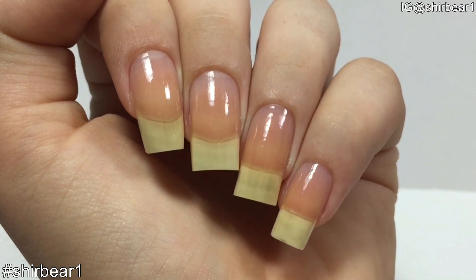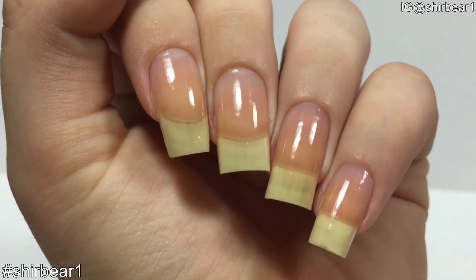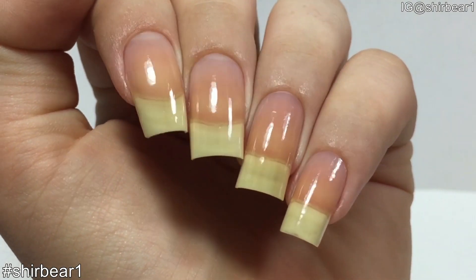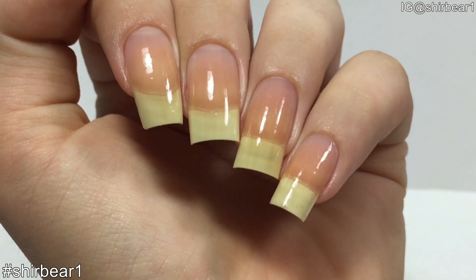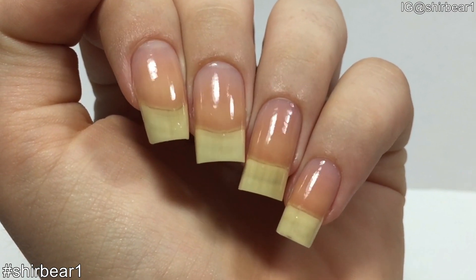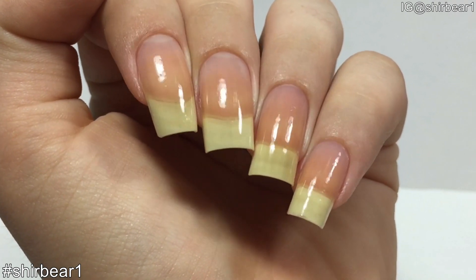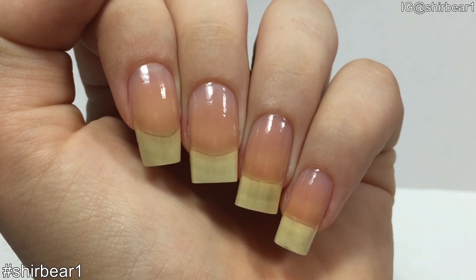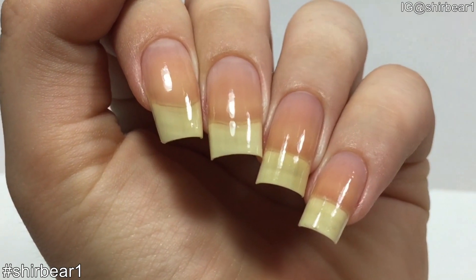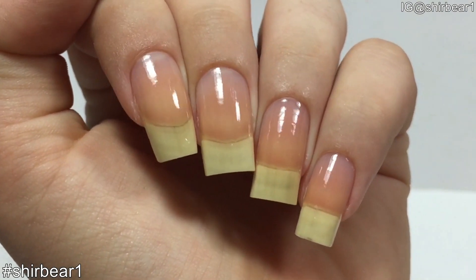A lot of people ask me how I keep my nails so long and strong. Honestly, I don't do anything special — I was just born with strong and thick nails. The nail care routine I do is not to make them stronger. I don't think nail strengtheners even work; I think that's just what you were born with and that's it.